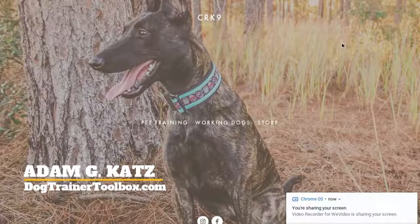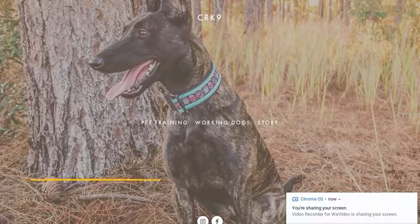Hi guys, Adam Katz from DogTrainerToolbox.com. Today I'm going to be doing a website critique for CarlosRamirezCanine.com. Carlos is a client of our 100% done-for-you Google Ads Management Service, which if you're interested in getting more desperate dog owners to call you for dog training, or if you have a doggy daycare business, check us out at DogTrainerToolbox.com and you can learn more.